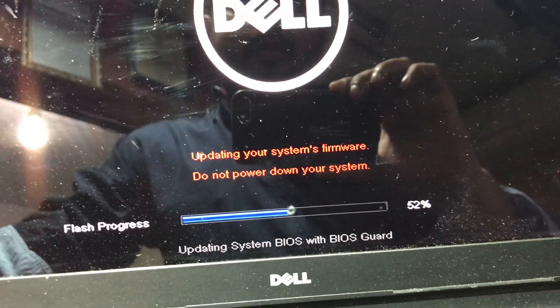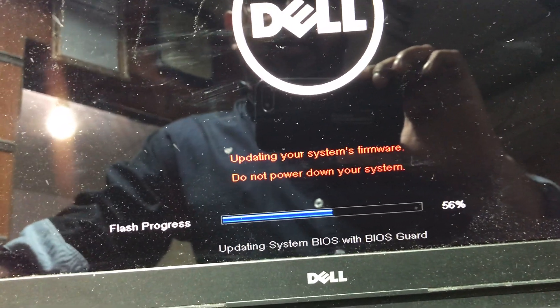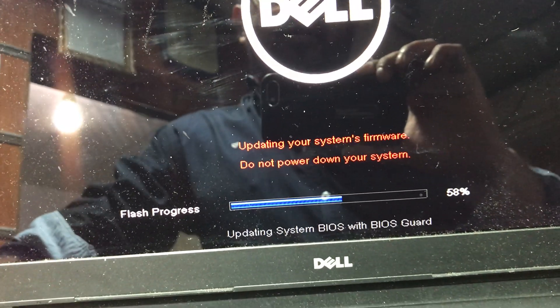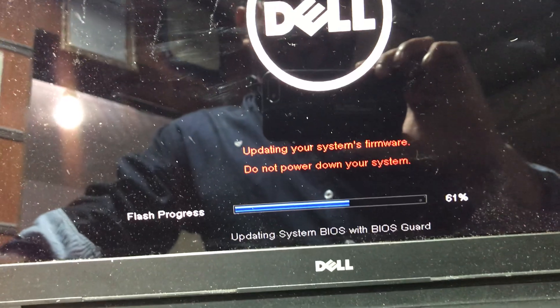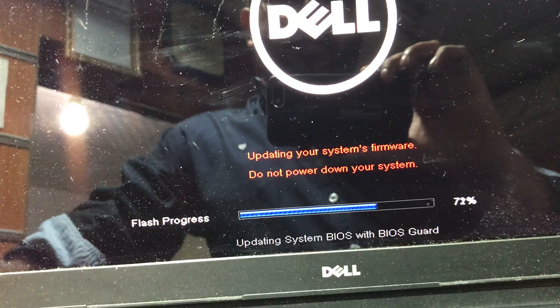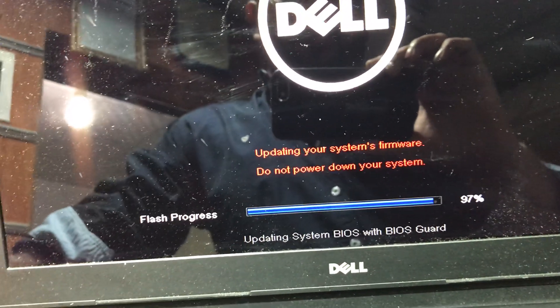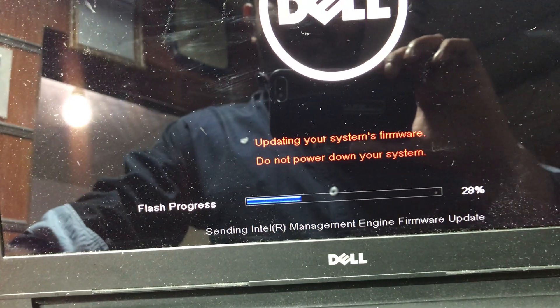Regarding this update, we downloaded the BIOS firmware from the support.dell.com website and ran the file inside Windows. In case the computer is not working, we have to remove the BIOS IC and program it with a BIOS writer machine.